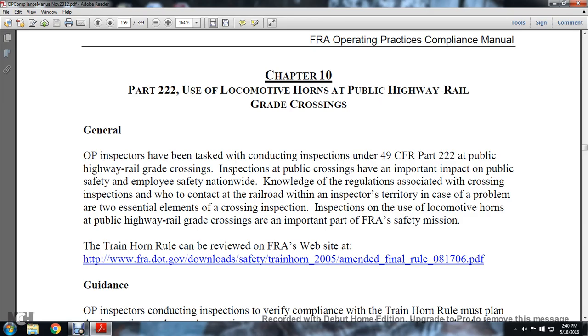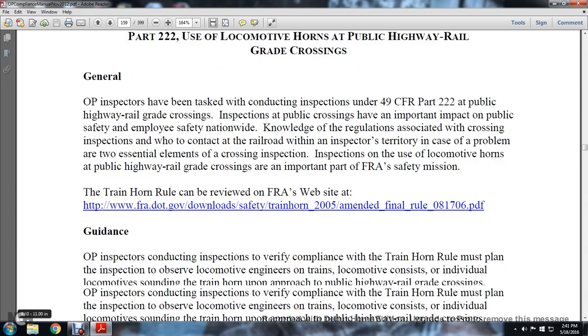Inspection and the use of the locomotive horns at the public highway grade crossing are important to the FRA safety mission. The train horn rule can be reviewed on the FRA website.